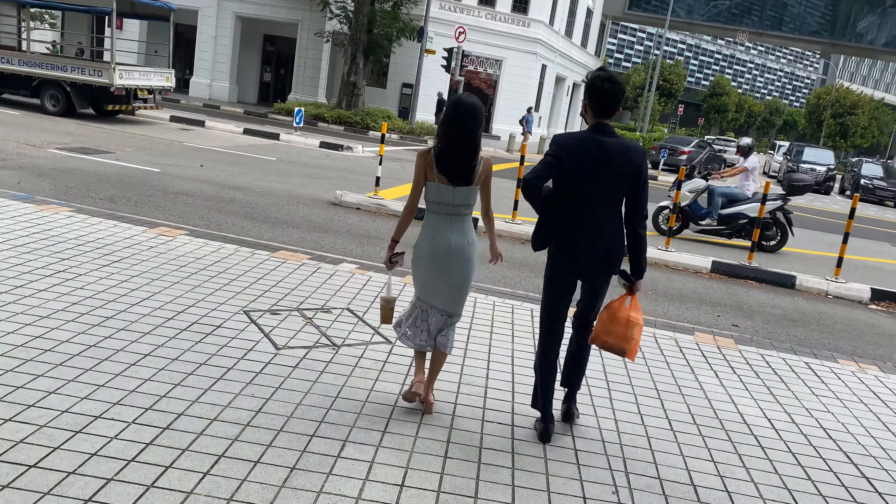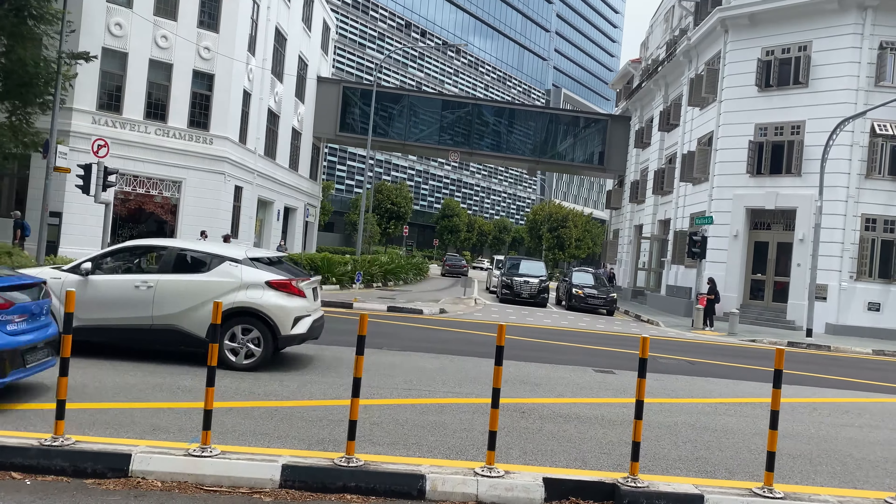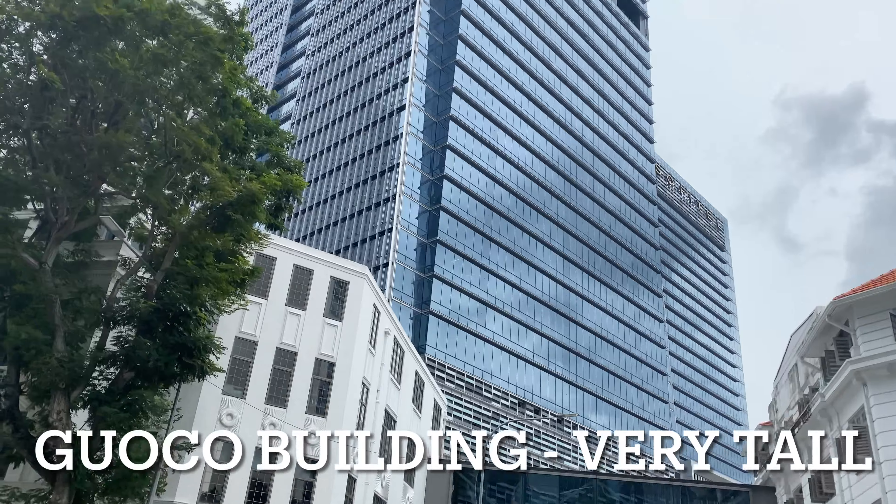As I head to the road, you can see Maxwell Road and Maxwell Chambers and the huge Guoko Tower ahead.